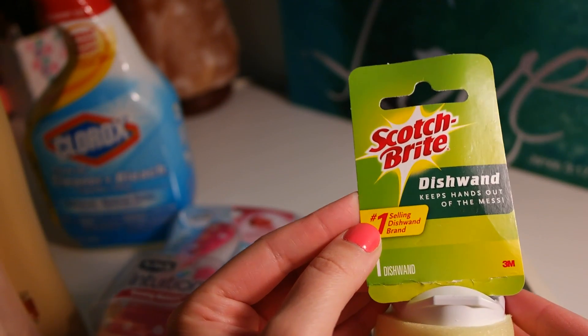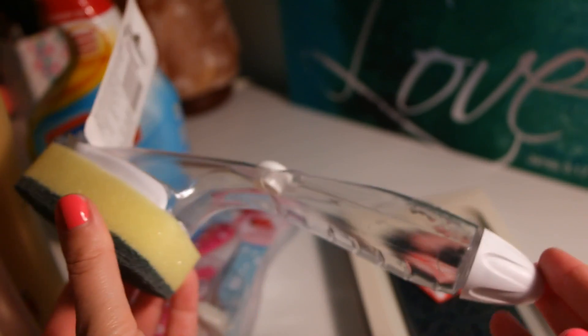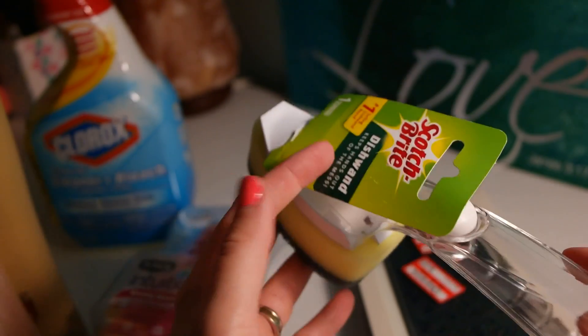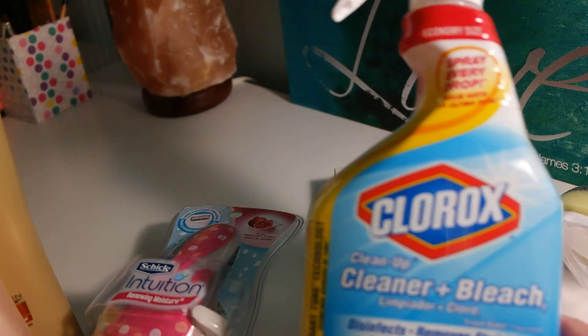It's like this little sponge attached to a handle. The reason why I like it so much is because it's so much easier to clean my bathtub and the overall bathroom with this — it's not as difficult, and I can really reach other places easily. It was under three dollars.